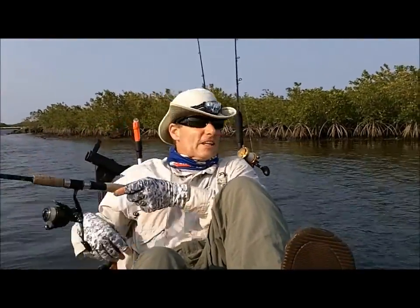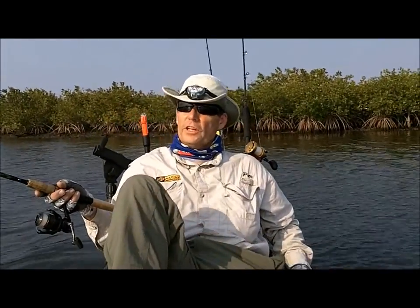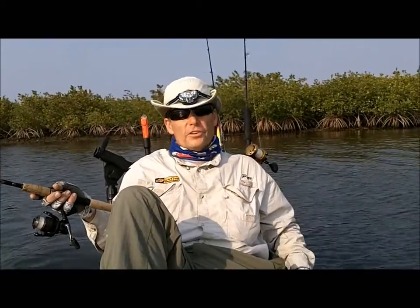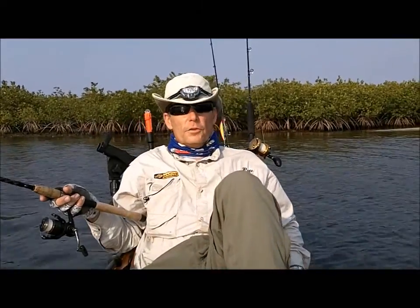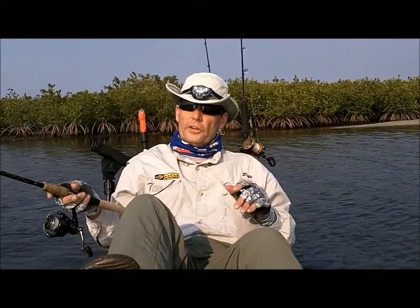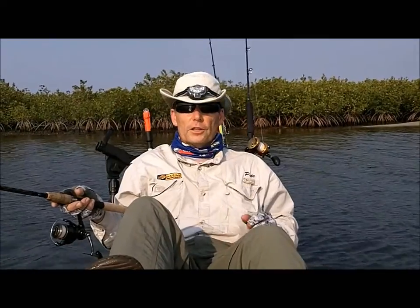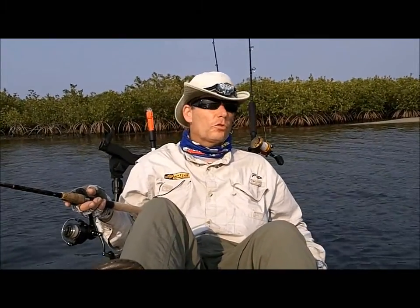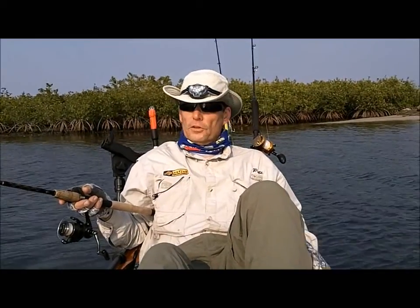Yeah, we're out here at Snook Island. We're fishing this until the sun goes down, and then once the sun goes down we're going to fish the Lake Avenue Bridge — that's where we're hopefully going to run into some big snook. Right now it's been kind of slow, a few fish popping around but not much else happening.